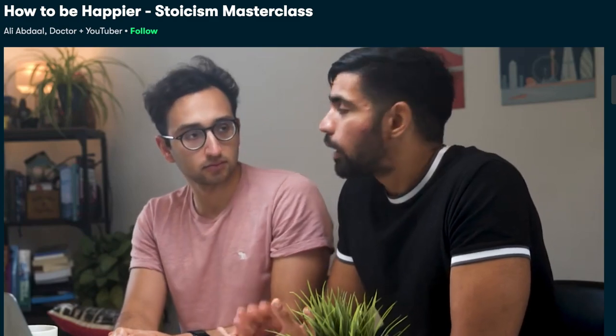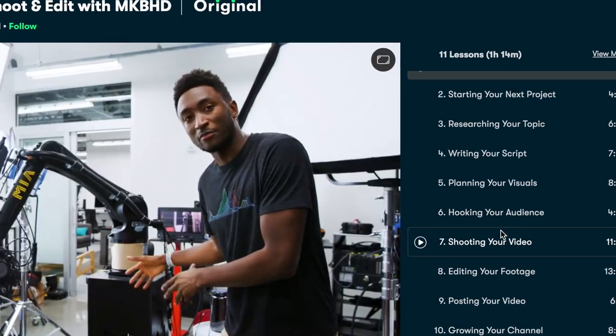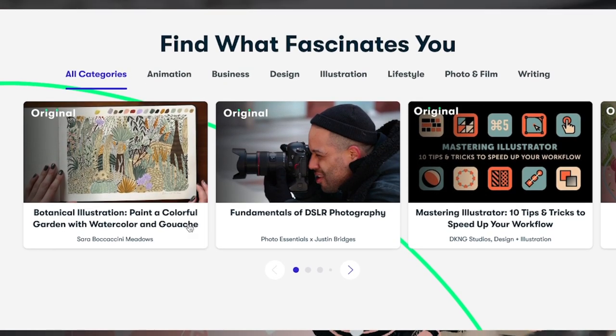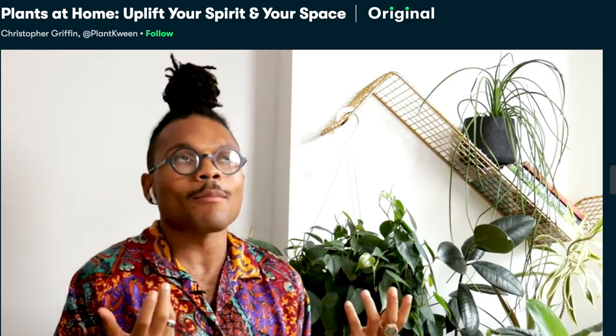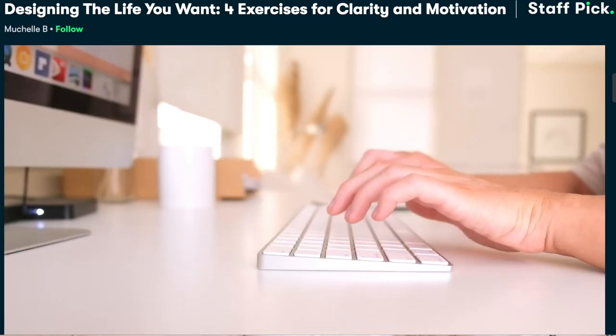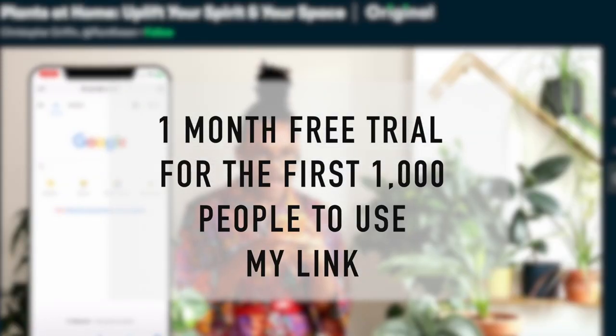Now I'll tell you more about Skillshare and the course I'm taking to learn how to make my plants not die. I like to learn new ways to improve my life — become more organized, improve my home, or even improve my YouTube channel — but I want information in easy-to-understand and efficient ways, and that's what I love about Skillshare. Skillshare is an online learning community offering hundreds of classes, most only about an hour long, broken into bite-sized sections. I'm currently taking 'Plants at Home: Uplift Your Spirit in Your Space' with Christopher Griffin. The first 1,000 people to use my link will receive a one-month free trial — link in the description below.